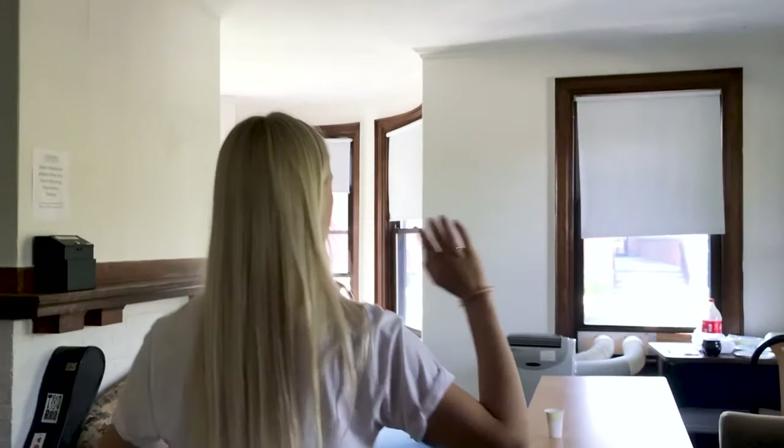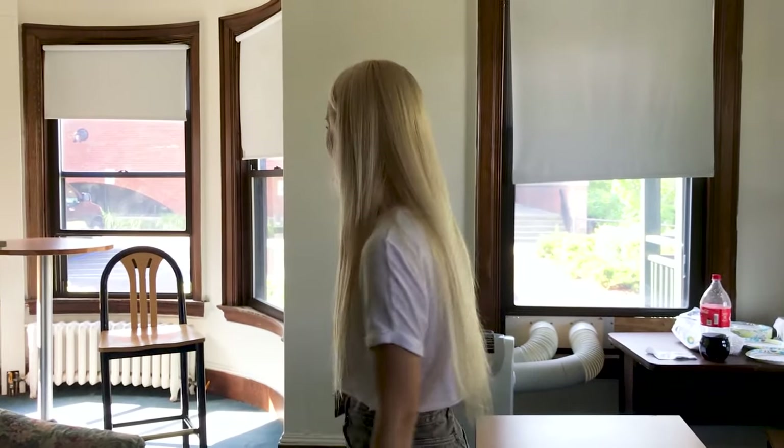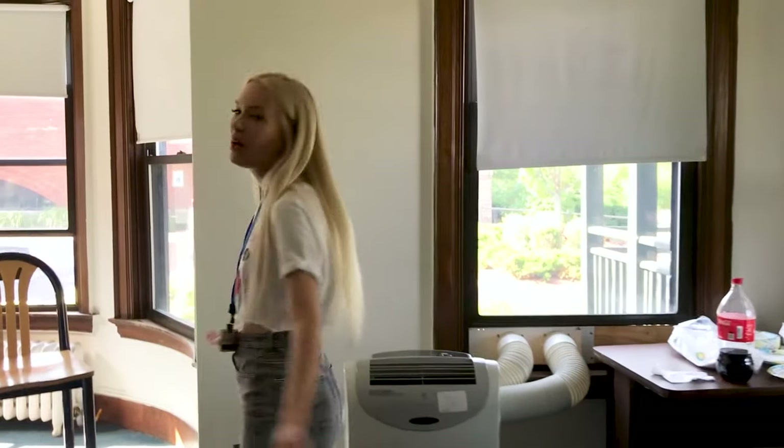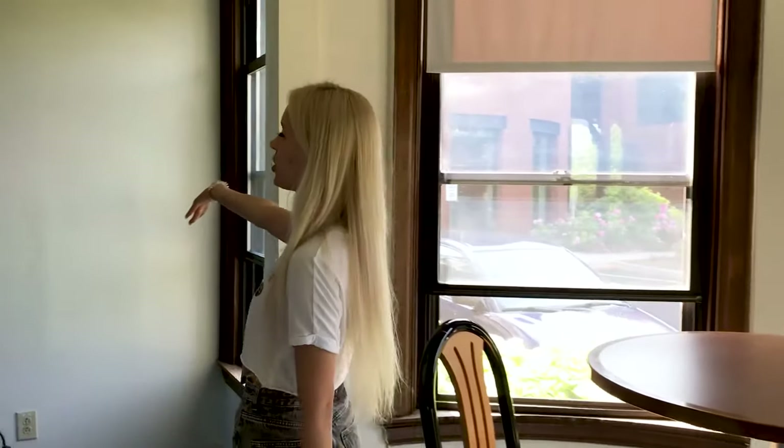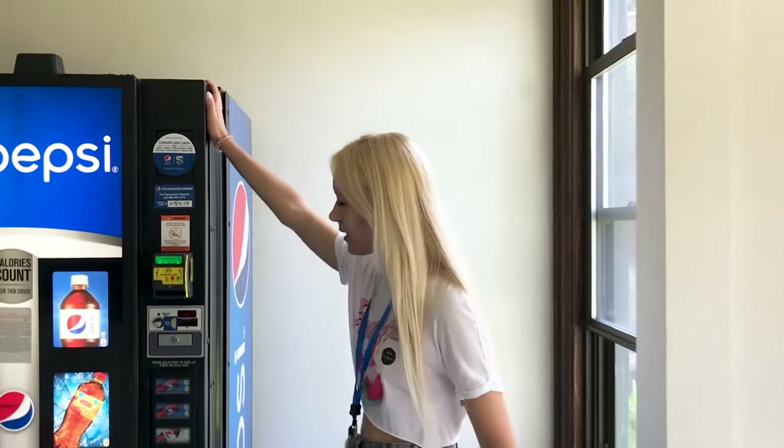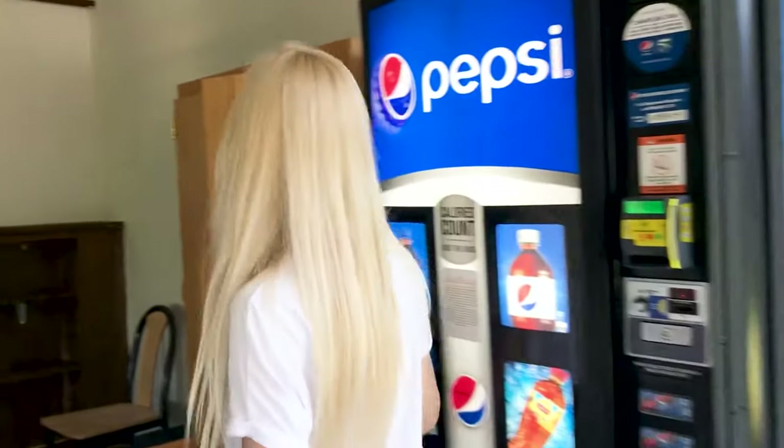On the first floor, straight away to the right, we have some sort of living room. It's a bit messy — I apologize for that — but here you can sit with your friends, listen to music. And here we have vending machines with Pepsi and Cola.